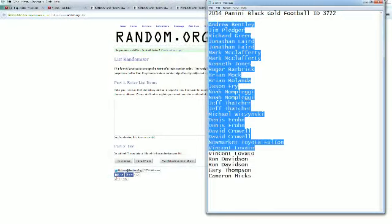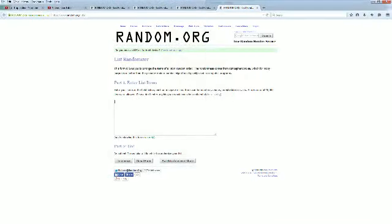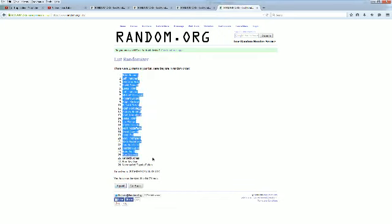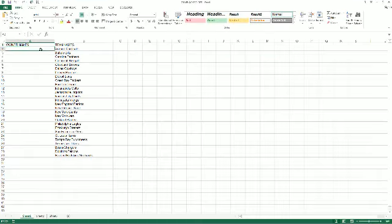Copy and paste this into random data, just always random seven times. Here we go — there's one, here comes number two, three, make it razzle dazzle, four, five, six, and seven. All right, Brian Beard at top, New Market Toyota at the bottom. Copy and paste this into our Black Gold Football spreadsheet.